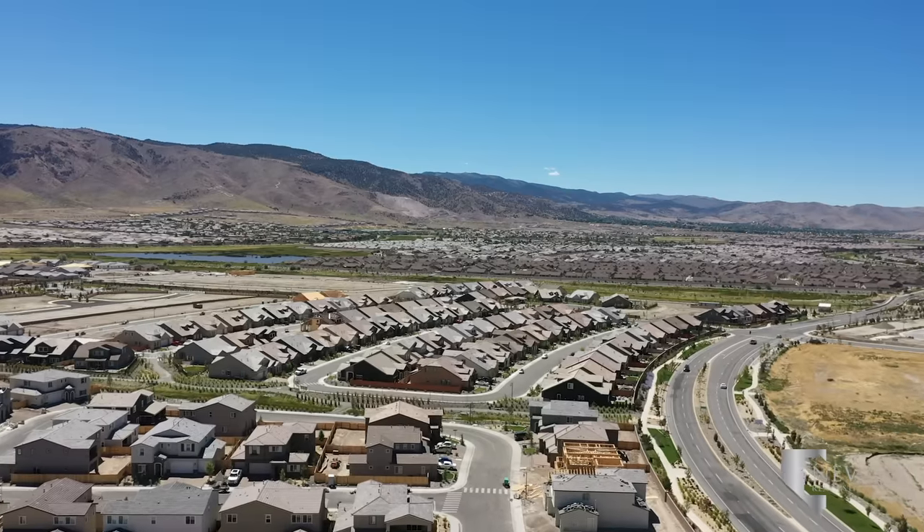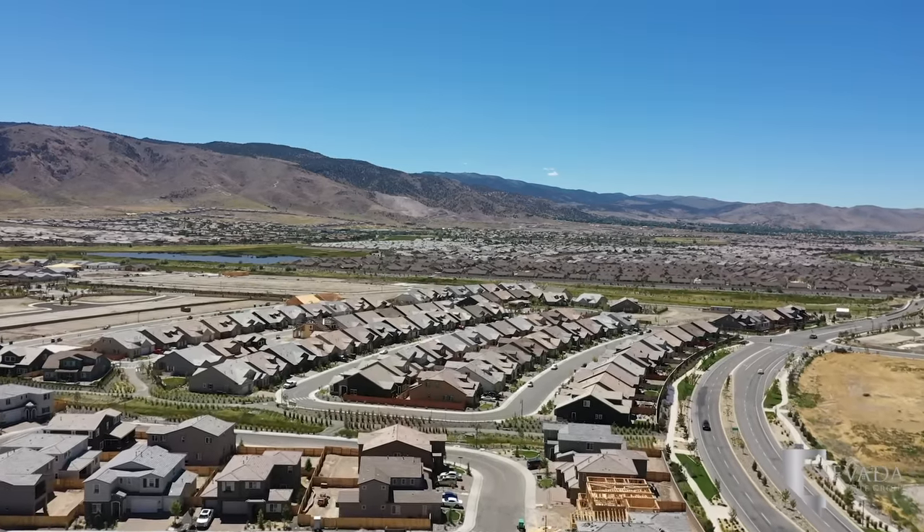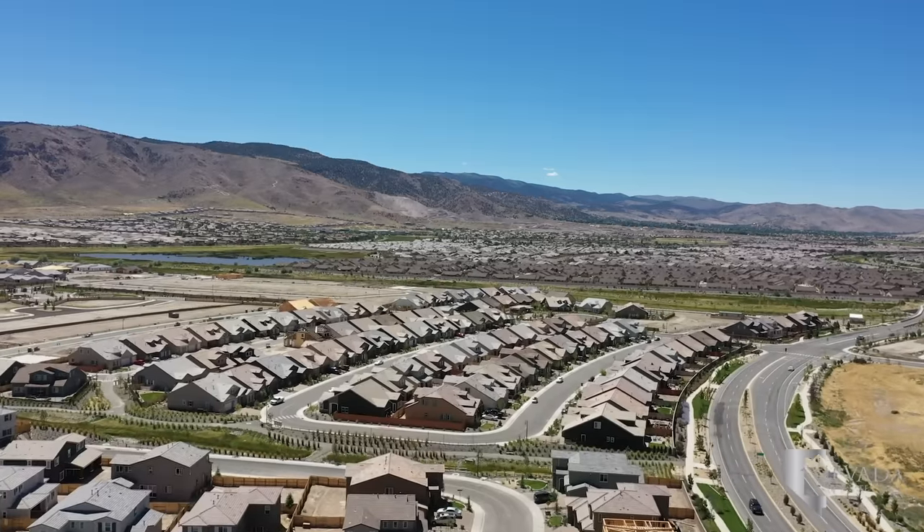South Meadows Parkway connects some of the best food and shopping centers of South Reno to this community of condominiums and single-family homes.